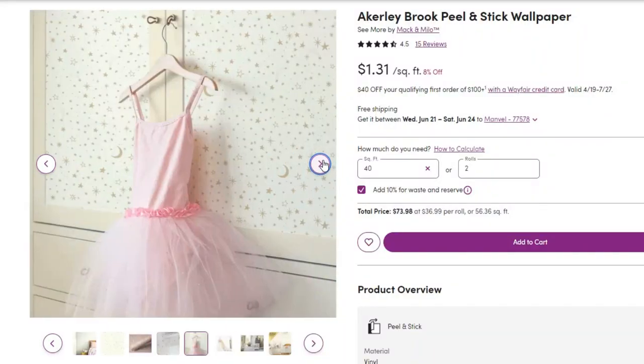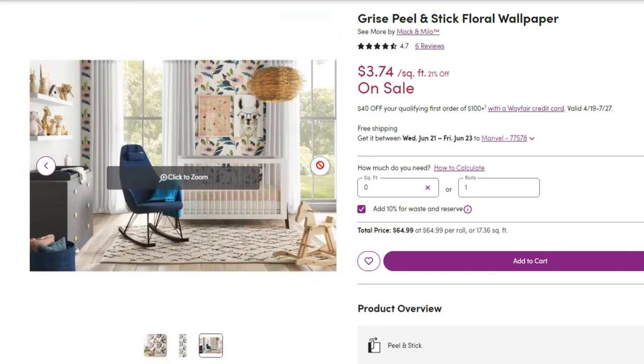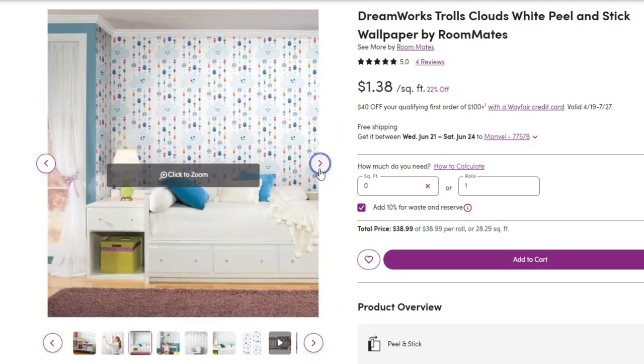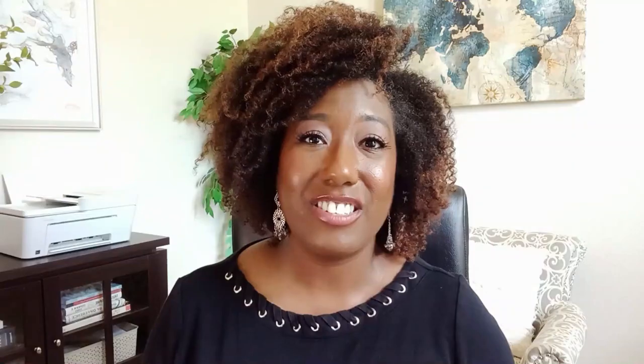Number 10 is wallpaper — specifically peel and stick wallpaper, which is readily available everywhere: Walmart, Home Depot, Amazon, Target. I would choose this over painting a room any day. There's no sense painting a kid's room when their taste is going to change unless you're painting a plain neutral color. It only takes about 20 to 30 minutes to put up a little accent wall with peel and stick wallpaper. You can take it down in a year when you want to refresh the room — inexpensive and a great temporary decorating solution.